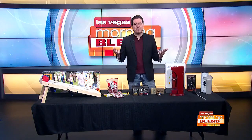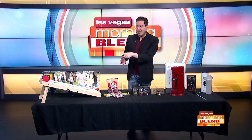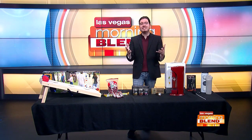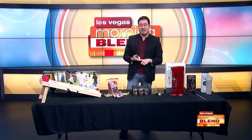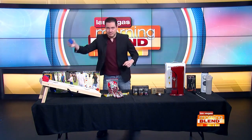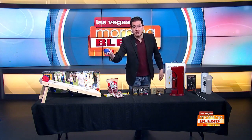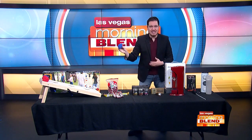So there you have it this morning — a lot of products for dear old dad. Even though I'm not a dad myself, I kind of want every single one of these just for me. If you missed any of this, we'll have all these listed on our website as well at LasVegasMorningBlend.com. And as we go out this morning, let's just see if maybe my cornhole skills are pretty good — JJ's are pretty good, but mine, let's just see if this can happen.